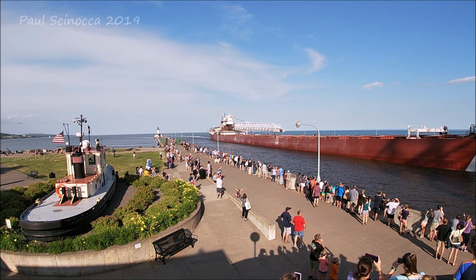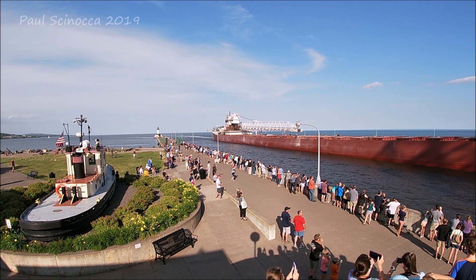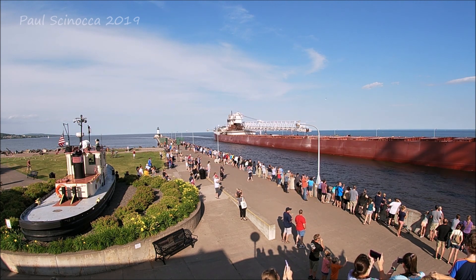Today the Arthur M. Anderson is going to sea to unload limestone. If you see any crew on board, make sure you give them a big wave and welcome them back to the Duluth port.